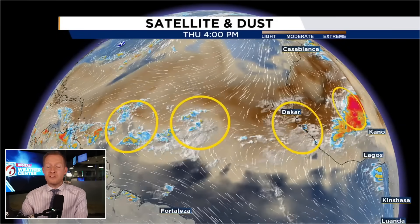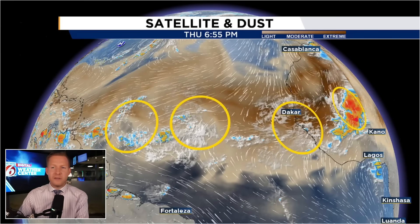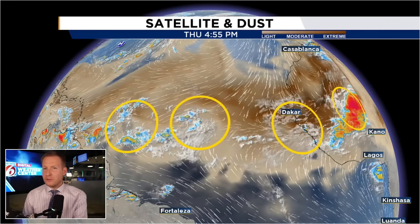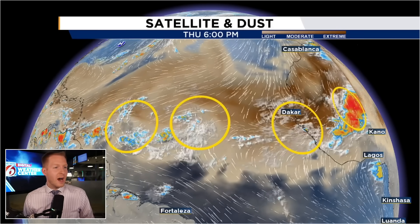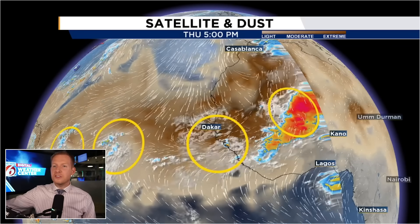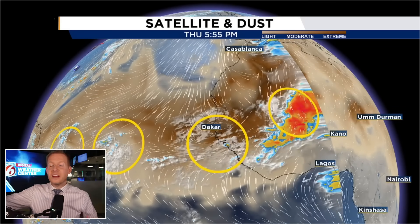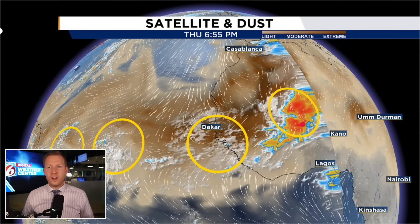We have five waves; four of them I have highlighted. One is moving through the Central Caribbean as we speak. We have another wave here — that's the first yellow circle — another weak one behind it with just a little bit of shower and thunderstorm activity, very unorganized. Another one rolling off of Africa as we speak, and then the big juicy one right through here as these complexes of thunderstorms develop over Africa and roll off. We're getting into that Cabo Verde season where we see long-range storms work their way across the Atlantic.